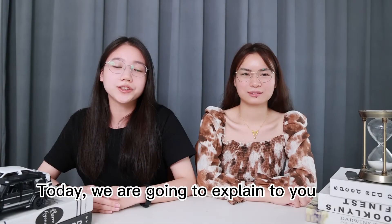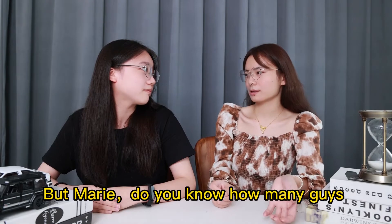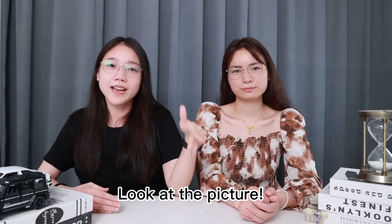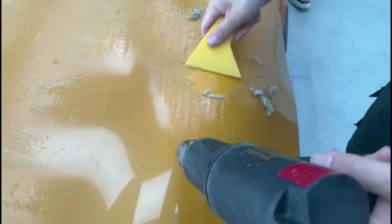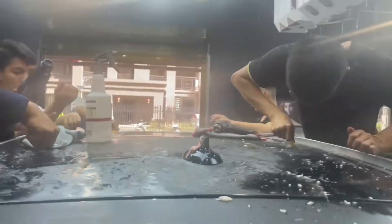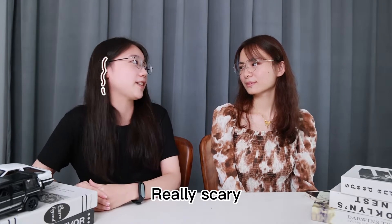Today we are going to explain to you the solutions and the reasons for the hydrolysis of PPF. Now you can see how it looks when PPF hydrolysis happens — really scary.